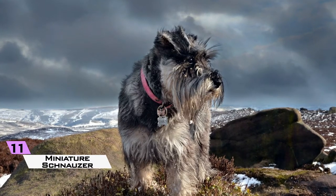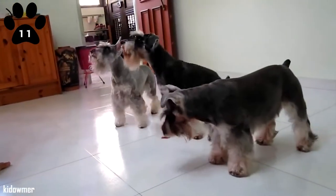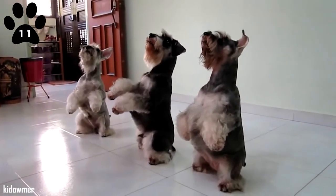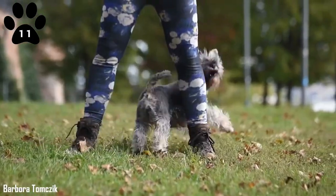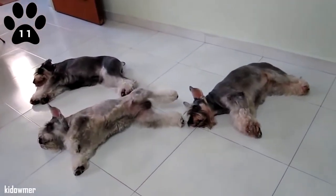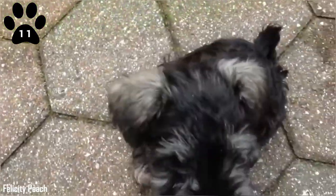11. Miniature Schnauzer. Mini Schnauzers might be little but what they lack in size they make up for in personality. Curious and highly intelligent, with their searching instincts still very much intact, they require constant training. They're rather willful, so this might be a challenge. If they get bored, they do tend to bark a lot. They require lots of exercise but also like to be inside your home around their humans. They are good with children.